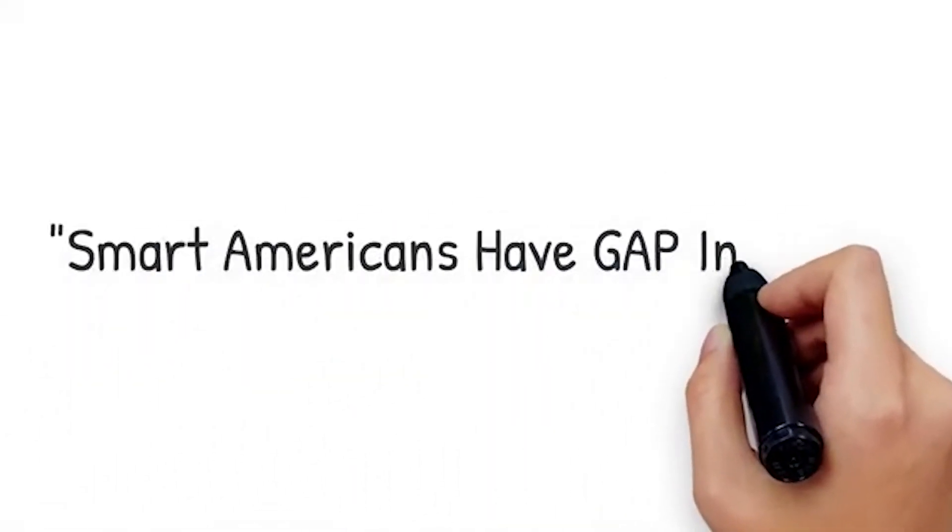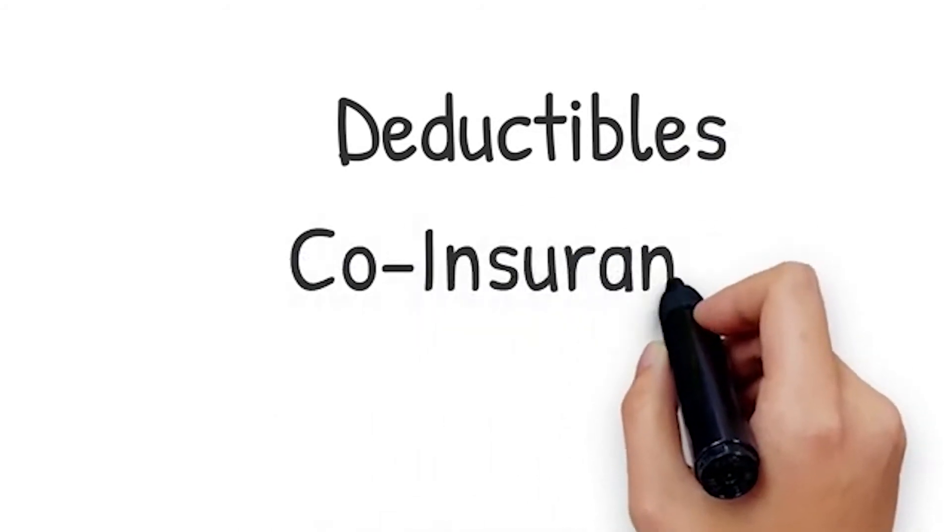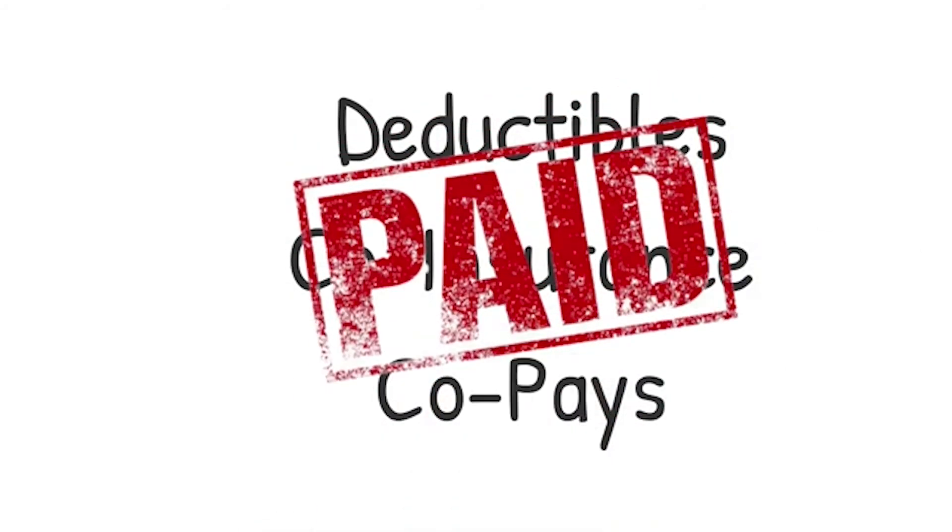Smart Americans have Gap Insurance. Gap pays the costs you would normally pay, like deductibles, coinsurance, and co-pays.